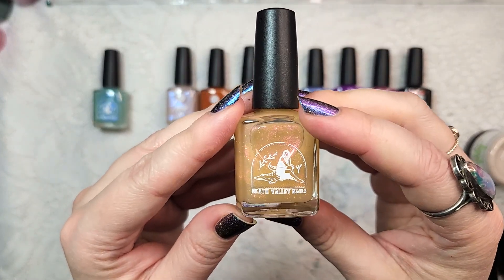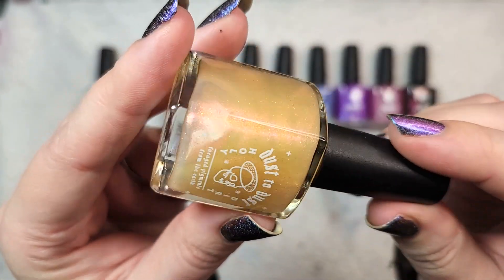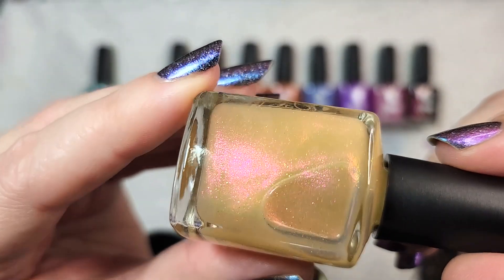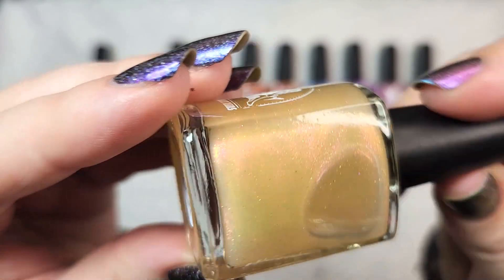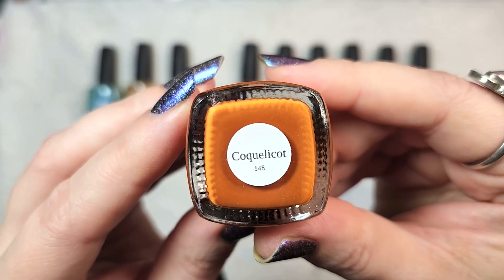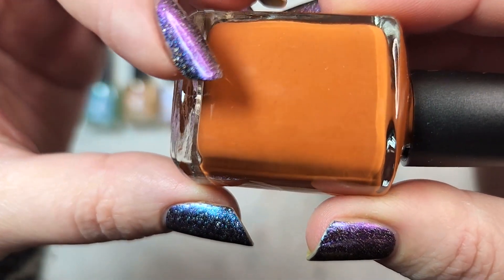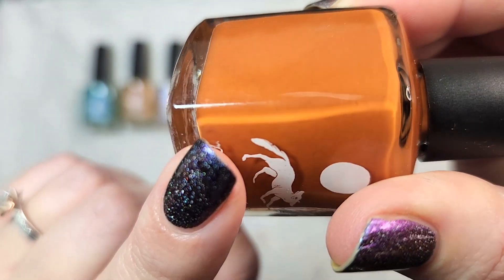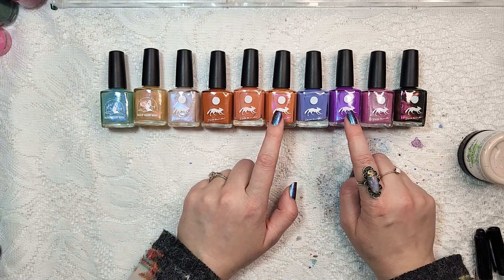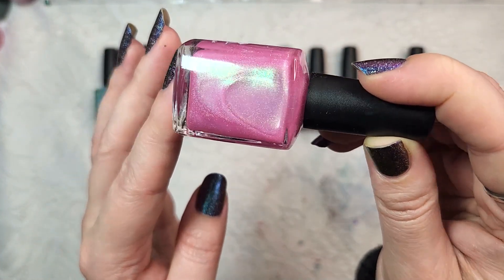The next one from the Dust to Dust collection is Citrine, which will have crushed-up citrine in it from Franklin, North Carolina. I thought it would be a really interesting one to try because of the shimmer particulates. A couple of these are cream shades, a couple have shimmers with a cream, and this one over here — Chicka Chicka Boom Boom — is one of the more specialty finishes because it does have holo in there. So let's get swatching.